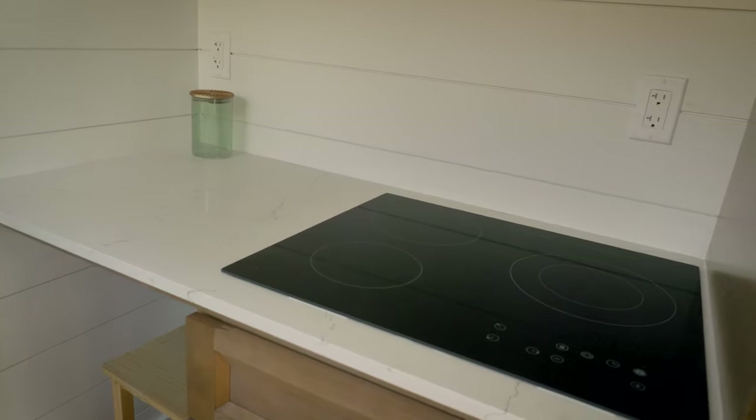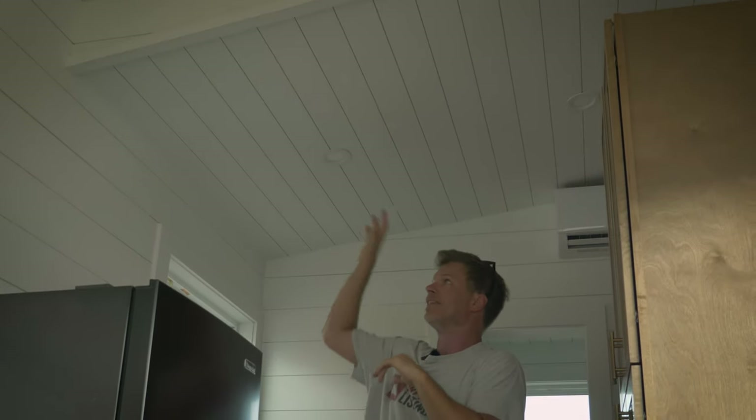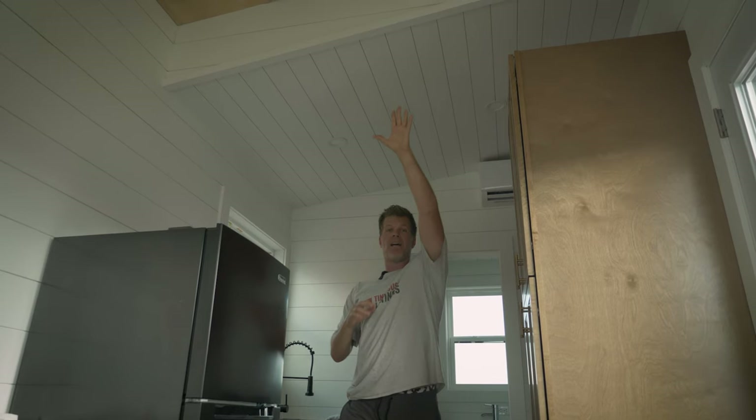On the other side there's a three-burner induction cooktop with some area for meal prep. I want to draw your attention to the ceiling — there are multiple roof lines here. On the front part we have raw cabinet-grade plywood, and then here we have shiplap, which looks really good and interesting.